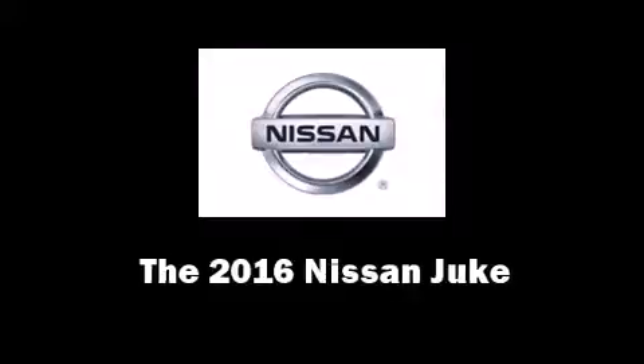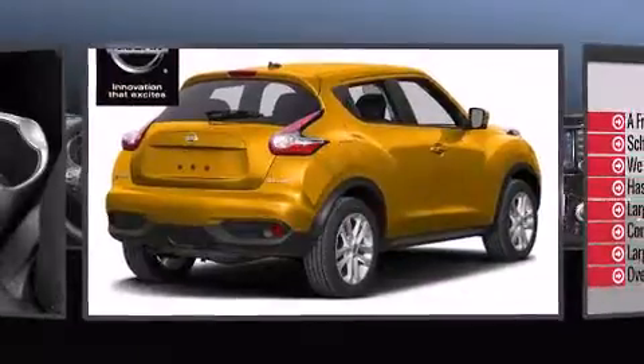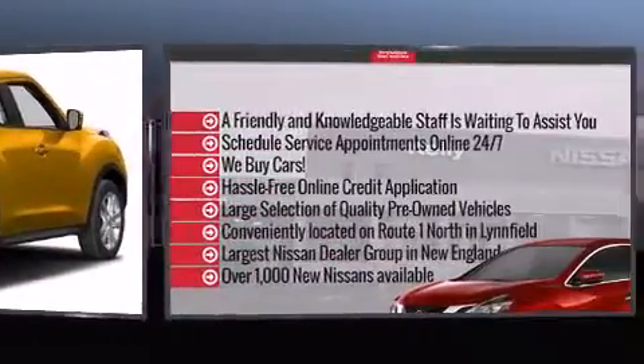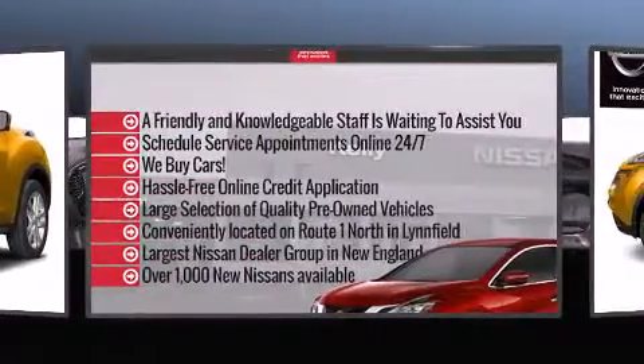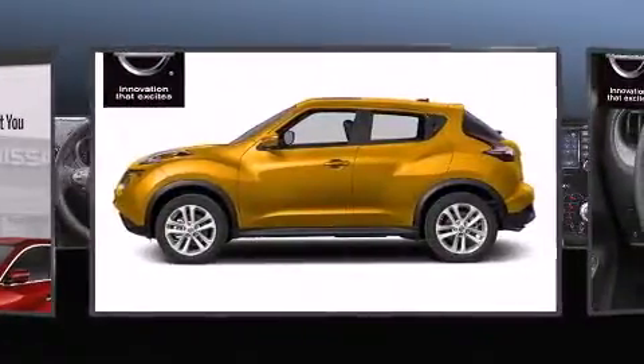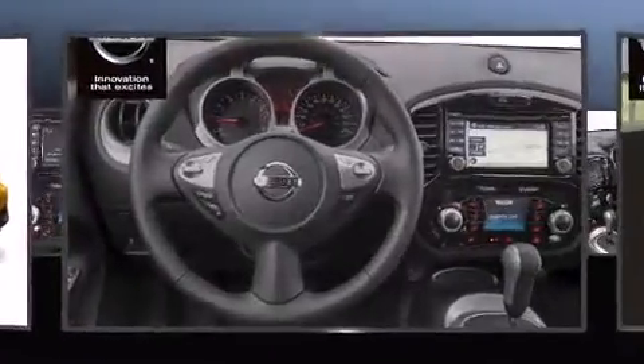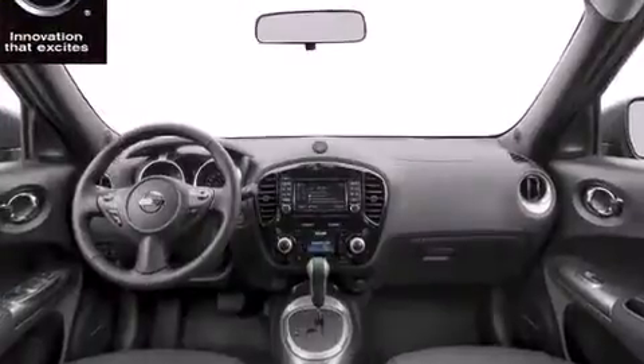The 2016 Nissan Juke. Under the hood you'll find a four-cylinder engine with more than 170 horsepower. For added security, dynamic stability control supplements the drivetrain. Turbocharger technology provides forced air induction, enhancing performance while preserving fuel economy.